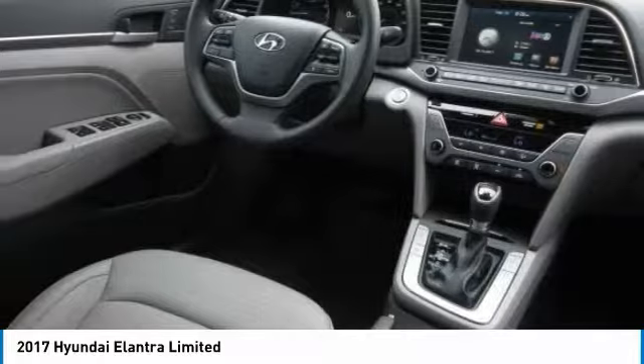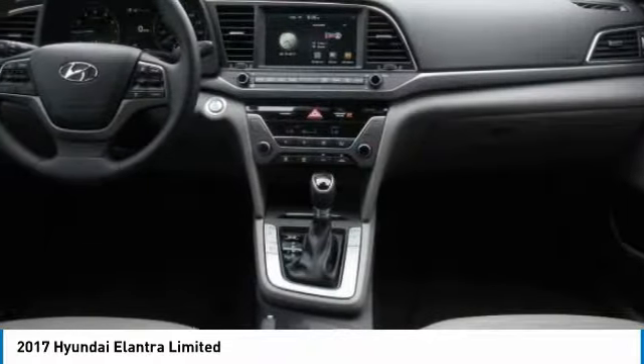Keyless entry, backup camera, leather-wrapped steering wheel, Bluetooth, driver airbag.